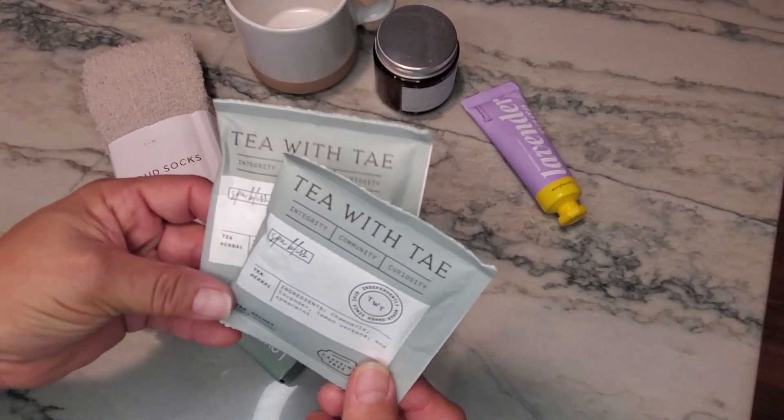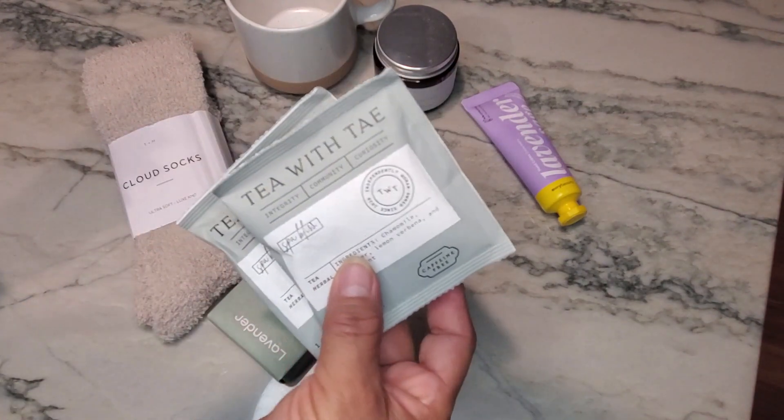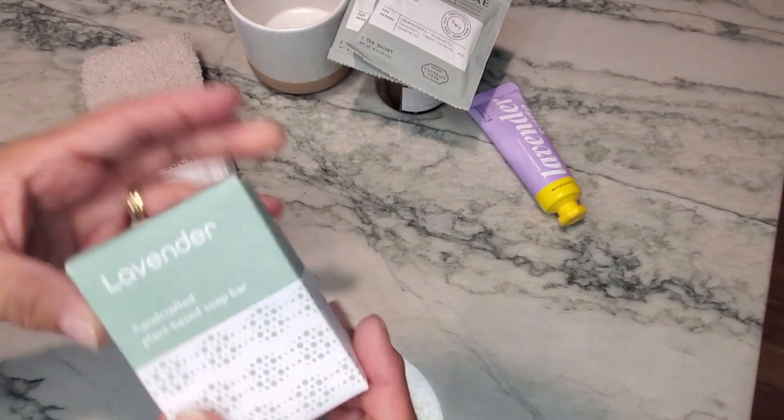There are also two tea packets — chamomile and lavender with lemon verbena and spearmint. Both are the same, so you can steep them for five minutes, great for someone who wants to drink it before bedtime.